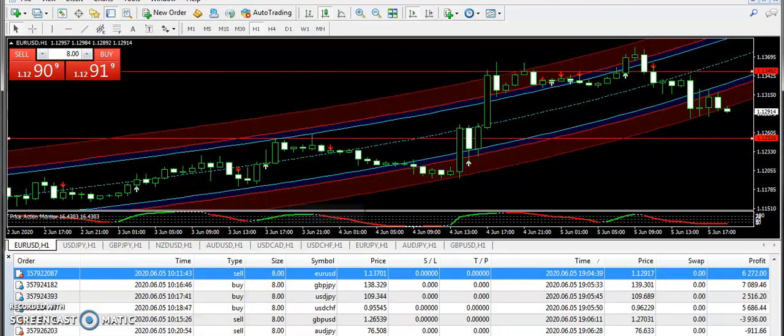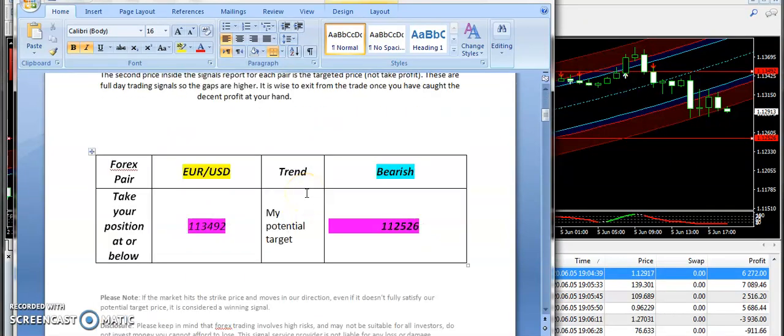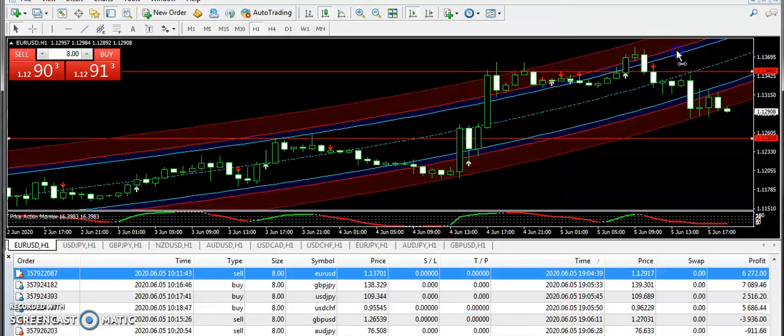I am going to start today's discussion with EURUSD. This is the signals report I sent to subscribers early in the morning. EURUSD had a bearish expectation from 1.13492, and 1.12526 was the targeted price. You can see a very good drop on EURUSD already — the market dropped from that level.